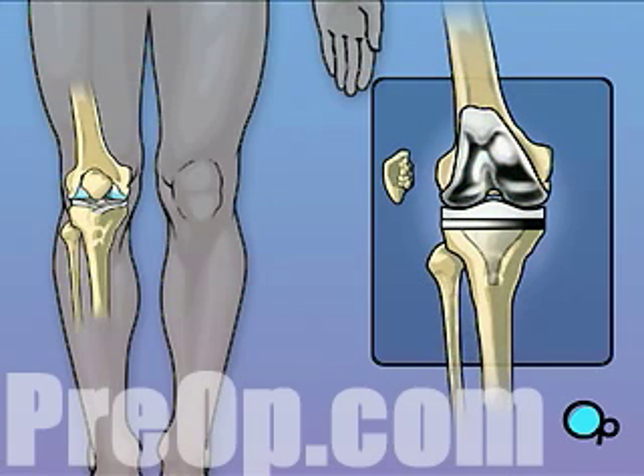In this procedure, the ends of the femur, tibia, and patella are replaced with a metal joint, which restores freedom of movement.